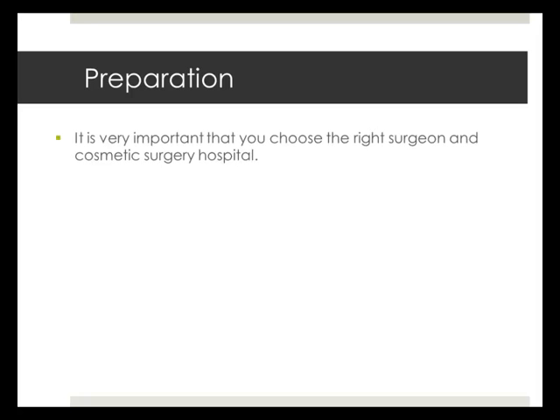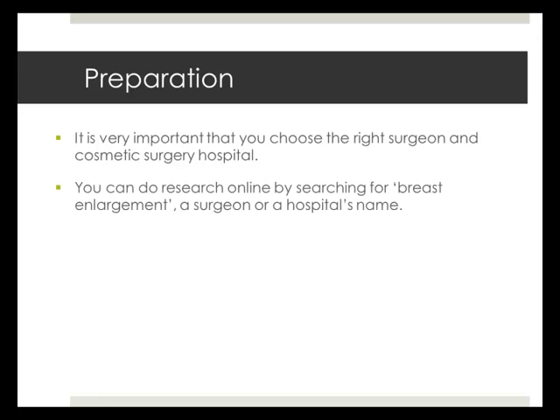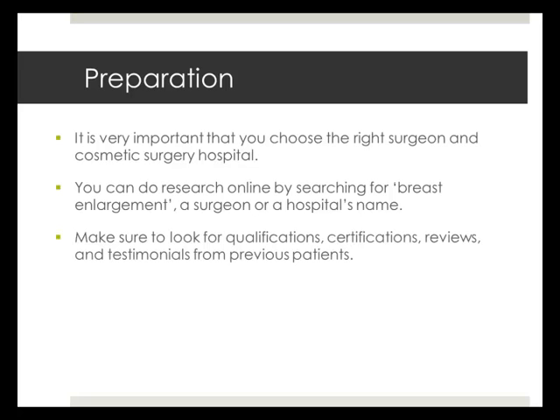It is extremely important to choose the right surgeon or cosmetic surgery hospital for you. You can do your research online by performing a standard search of surgeons and hospitals. Look for qualifications, certifications, reviews, and testimonials from previous patients. Once you find a surgeon or hospital you are comfortable with, ask as many questions as you can.